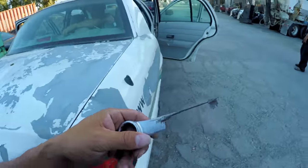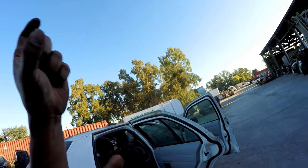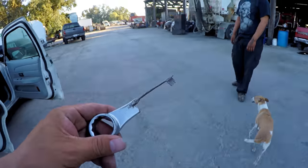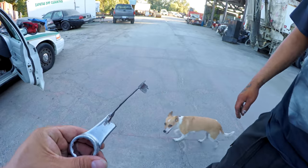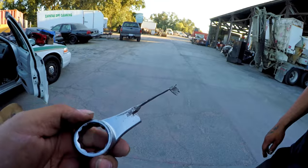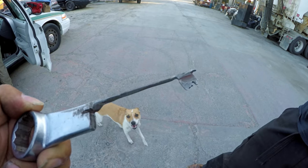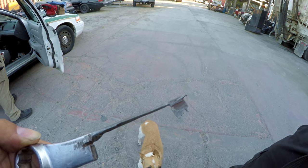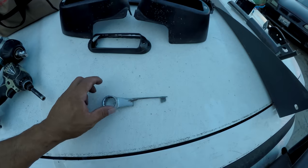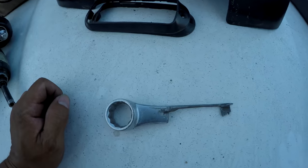We literally just found black tar heroin with a pipe and a whole prescription of Xanax. But look at this — a makeshift prison escape key. Imagine how much talent and time it took to make this — they probably used a sander. This belongs in a museum, this is so sick.